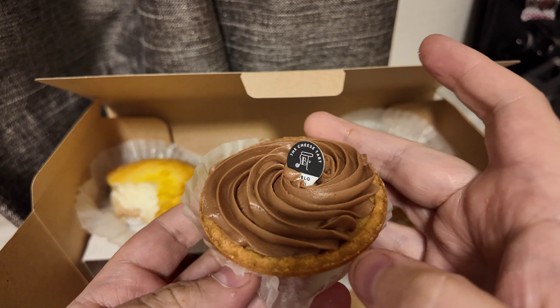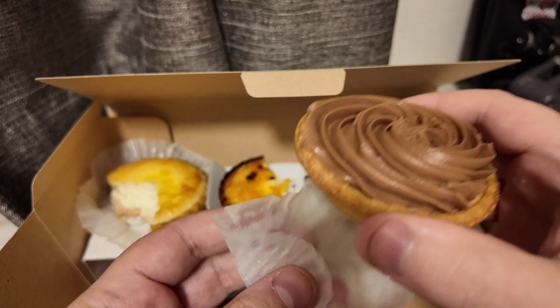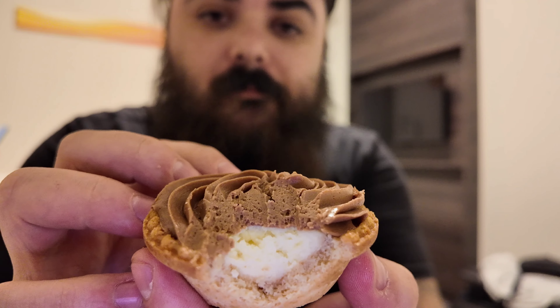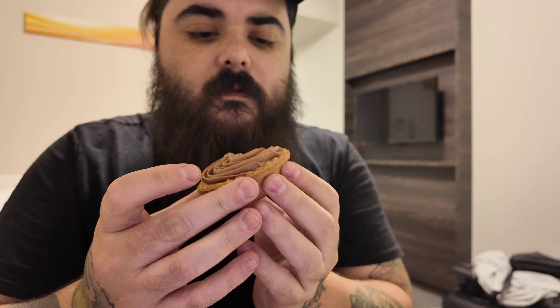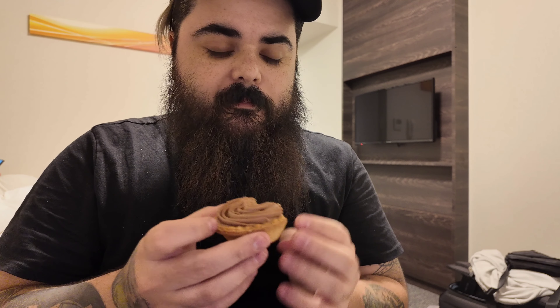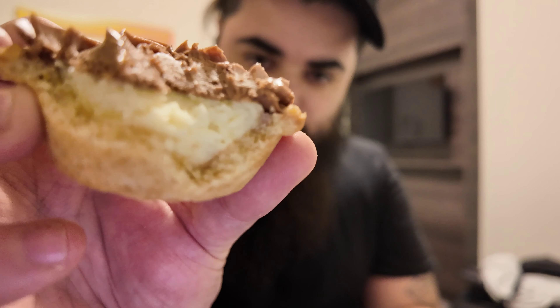Milk chocolate — this is a flavor I've yet to try, and it looks pretty good. It's got a nice little swirl of milk chocolate on top. You can definitely taste the milk chocolate; it's really nice and melted on top of the whole thing. I would say it's closer to like a Hershey's milk bar on top, and then you have the classic cheese in the middle. That's really good.